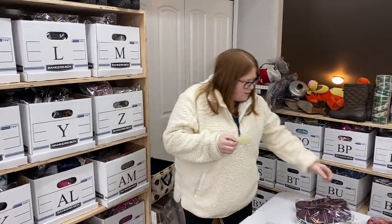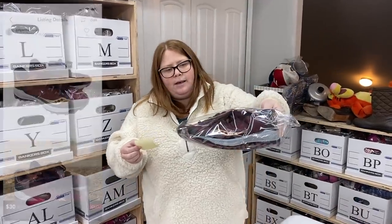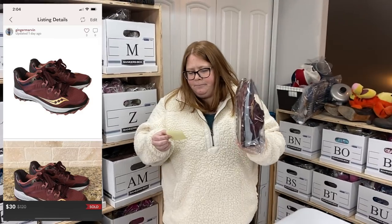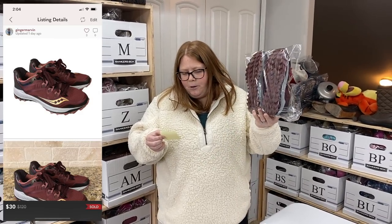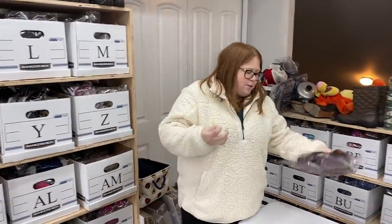These ones I already had out but they just weren't put away yet. Somebody offered me $30 — I think I listed at $40 or $50. I paid $7.99 for these at Goodwill; they're just some Saucony running shoes. I was happy to have a quick sale.